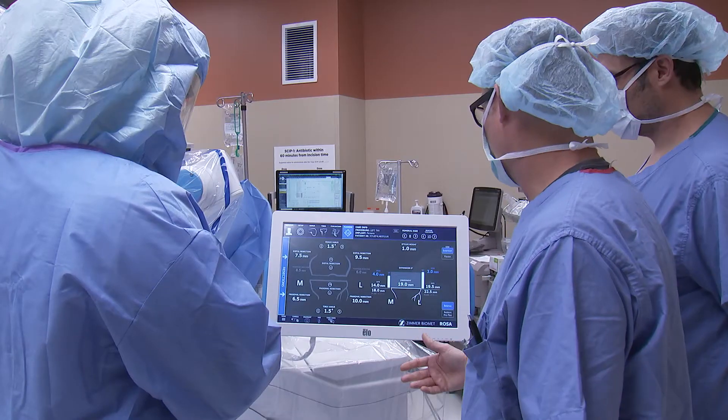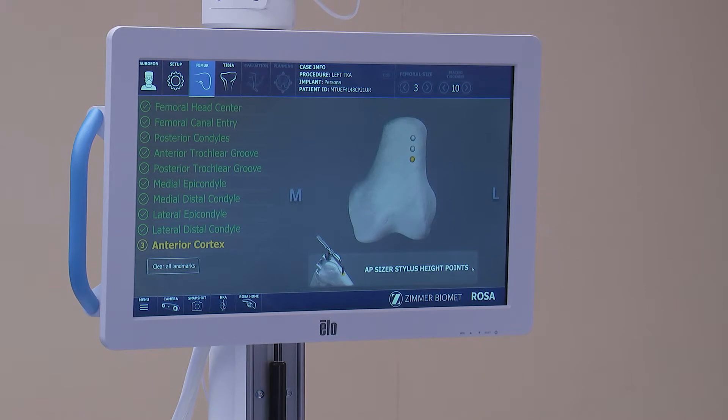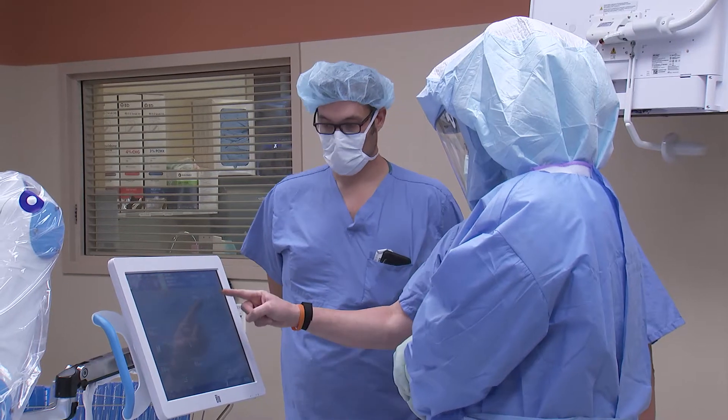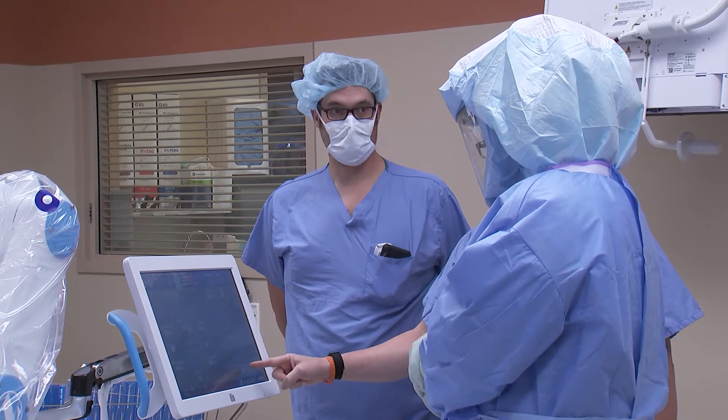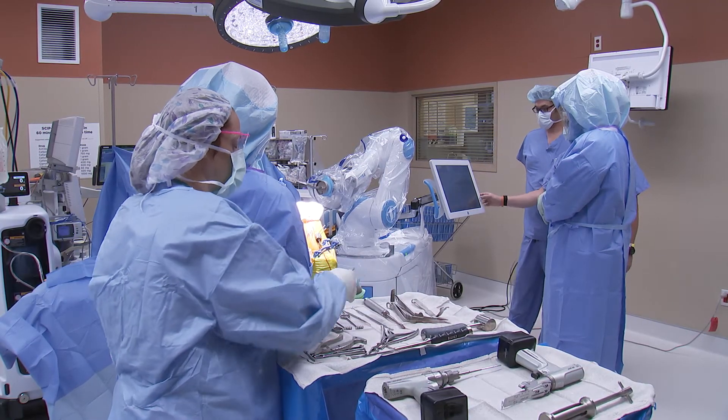The ROSA robot technology is a robotic assistant we use in the operating room, combined with preoperative x-ray templating, where we take an x-ray of the patient's knee that's uploaded into the system. From that point, I can walk over to a computer screen and virtually perform the patient's knee replacement. Before I ever touch the patient, I know how the knee is going to come out.